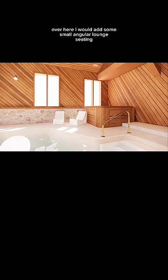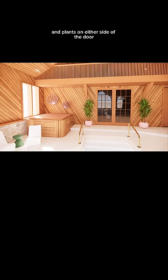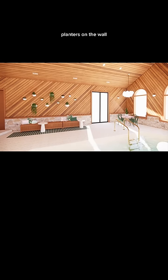I added this clock because it plays with the circles and the diagonals. Over here, I would add some small angular lounge seating. I put some fun metal shell art on the wall and plants on either side of the door. I see a need for storage, so I added these benches that have storage inside.